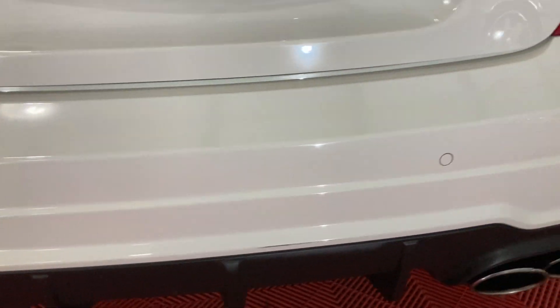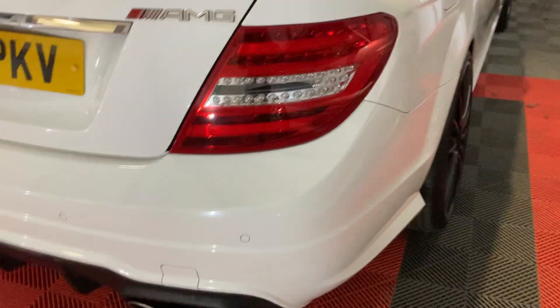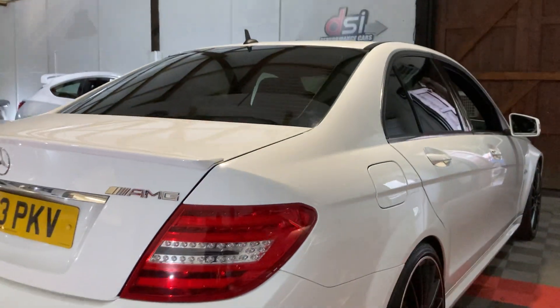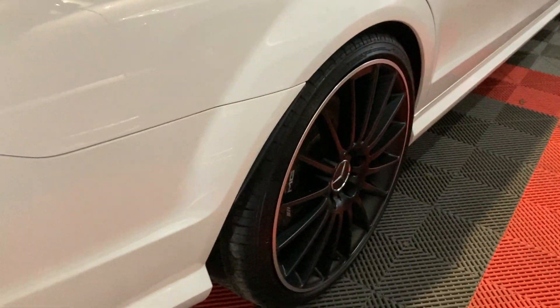Usual AMG spec — all the sensors, sat nav, all the usual stuff. I think most people know that. Not a lot to tell you with any negatives with this because the condition is nice and the history is really good.